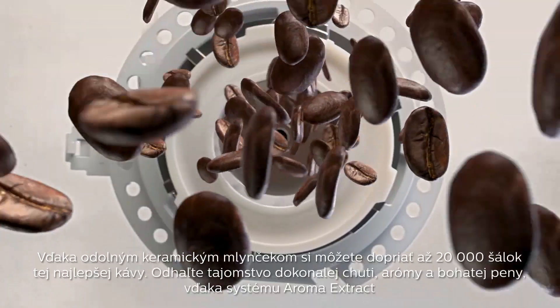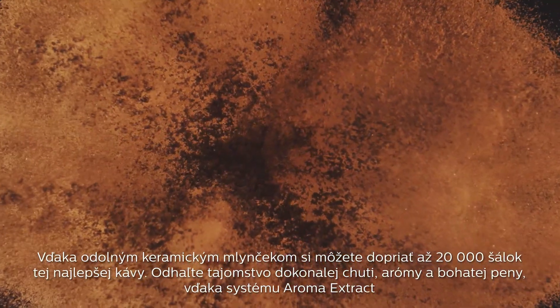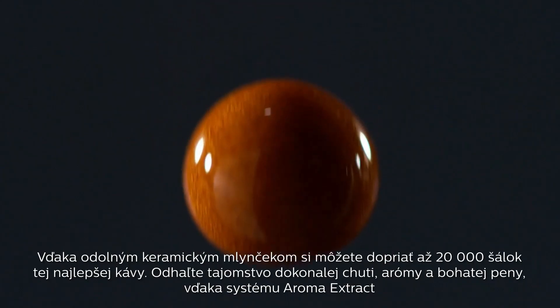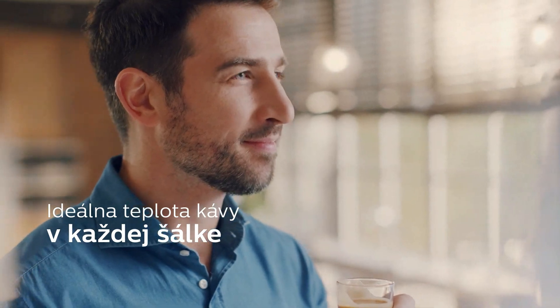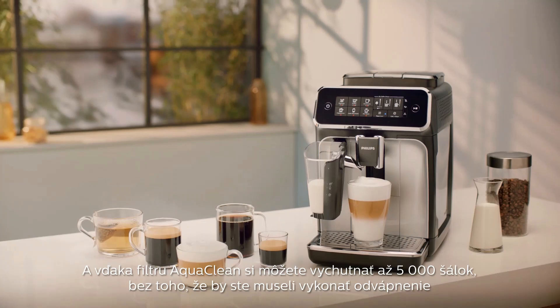Always brewed from fresh beans, our durable ceramic grinders ensure you can enjoy up to 20,000 cups of the finest coffee, revealing the perfect coffee temperature, aroma, and crema thanks to the Aroma Extract System. And with the AquaClean filter, you will not have to descale your machine for up to 5,000 cups.